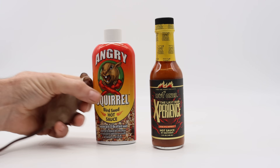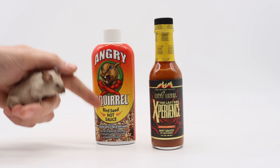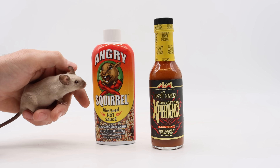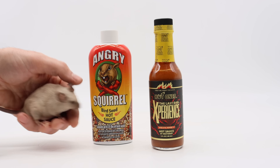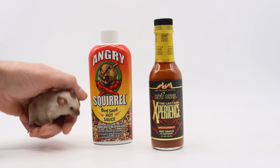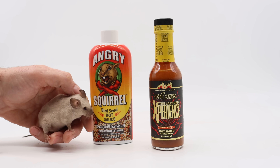The idea of repelling rodents with spicy things is nothing new. Here's a product available on the market to keep squirrels from eating your bird seed by making it spicy. Birds can't taste spicy, but they say that rodents do. But in my past experiences, what I found is that the rodents didn't mind the spicy pepper. I'm going to set up another experiment to see if this commercial rodent repellent, the Angry Squirrel Bird Seed Hot Sauce, or the brand new Pepper X hot sauce is spicy enough to keep the mice and rats away.